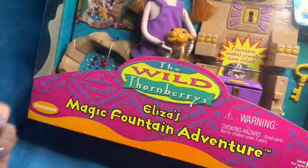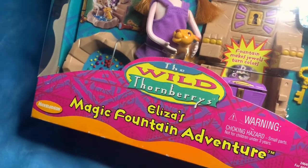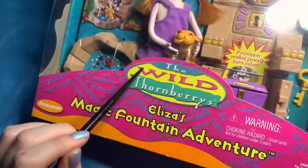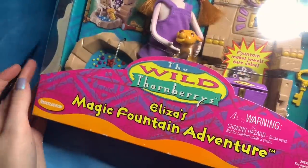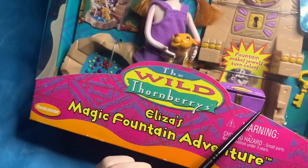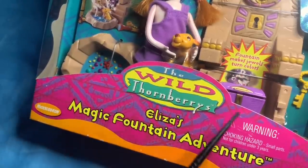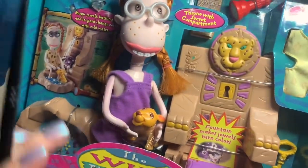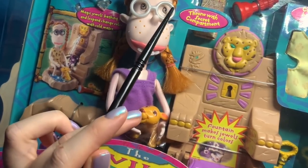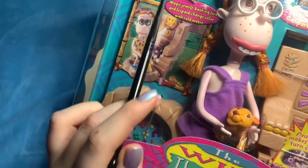Now this is Eliza's Magic Fountain Adventure. I was a big Wild Thornberrys fan when I was a kid — loved it! I thought a lot of you guys are a similar age to me, or just also watchers of this show, so I thought I'd do a super nostalgic unboxing of this, because this was actually produced in 1999 and I'm really excited. It's obviously completely brand new in box.